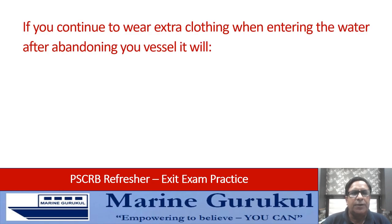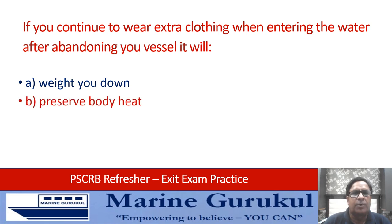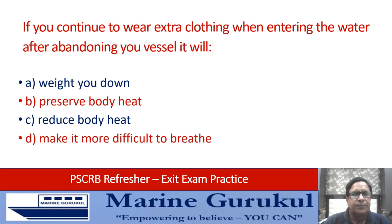If you continue to wear extra clothing when entering water after abandoning the vessel, it will: weigh you down; preserve body heat; reduce body heat; or make it more difficult to breathe. The advice is to put on extra clothing when entering water to preserve body heat — answer B.